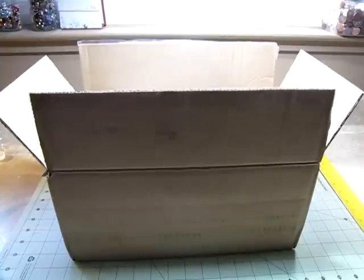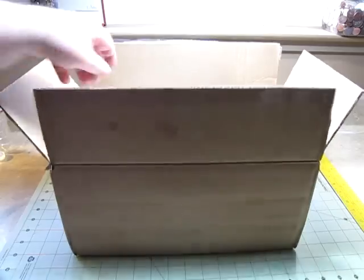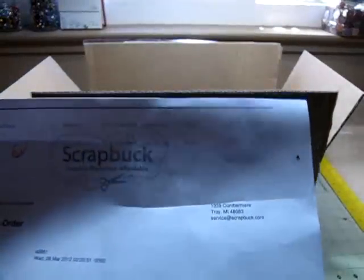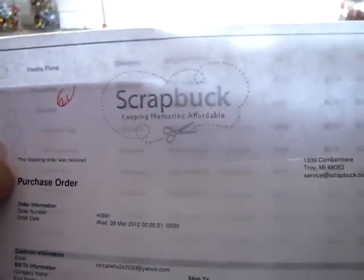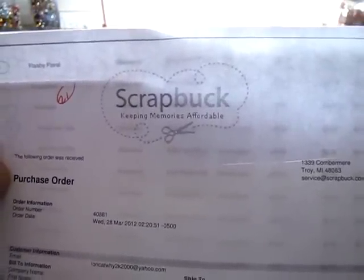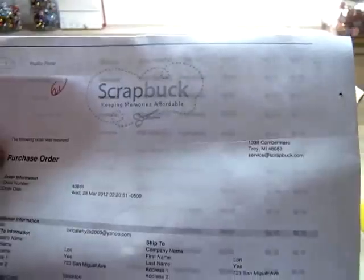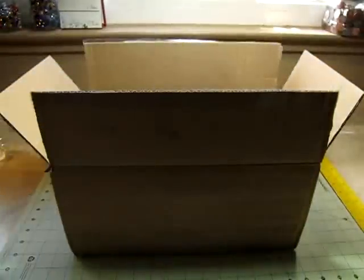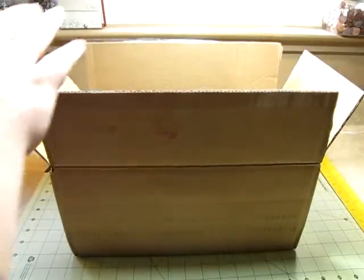Hi ladies. I don't normally do haul videos — I've done a couple, but I don't bother doing them. But I really wanted to show this haul video of what I got and where I got it from. The name of the company is scrapbuck.com — keeping the memories affordable, which is what they say, and they're very true on that. I just found this website; it was sent to me, and I was looking through the clearance items at amazing prices.